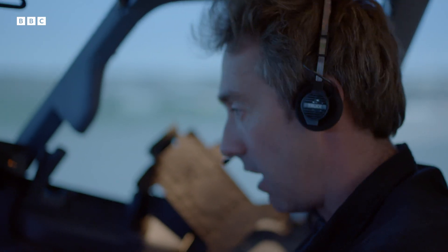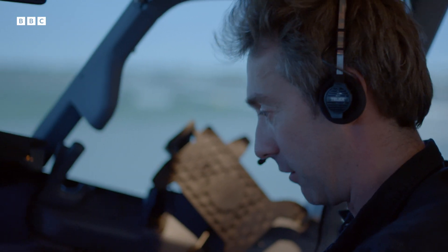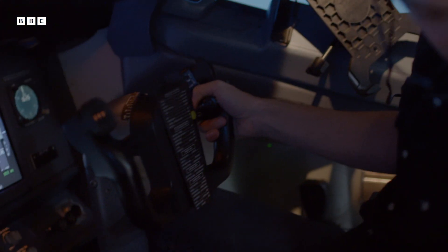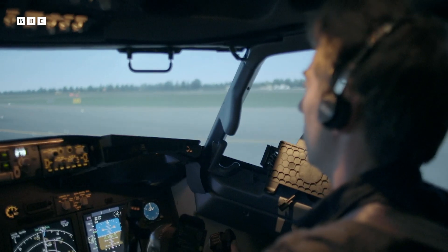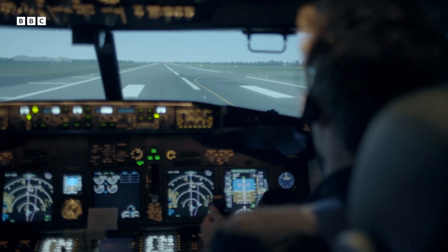I've got to try and remember how to fly a 737. Boeing — I've got that. Flaps, gear. I'm ready. How hard can it be? Here we go. If you're ready — V1, rotate.